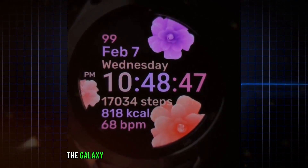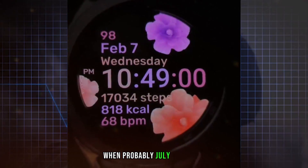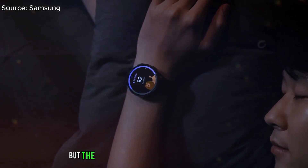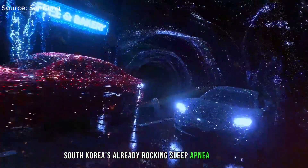Brace yourselves — the Galaxy Watch 7 is set to launch later this year, probably July or August. Mark your calendars. While it's unclear whether older Samsung watches in the US will get this update, the Galaxy Watch series gets a nod. Meanwhile, South Korea is already rocking sleep apnea detection.